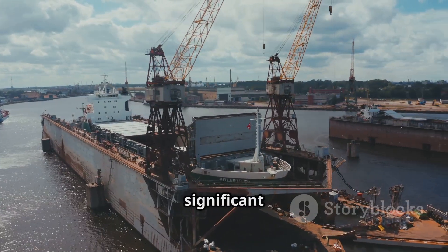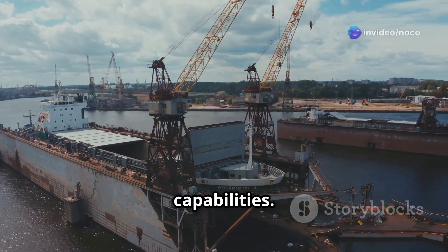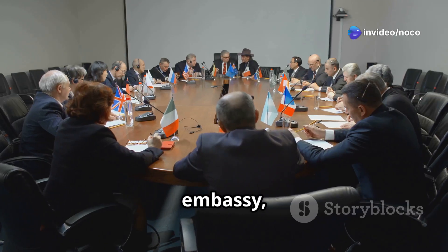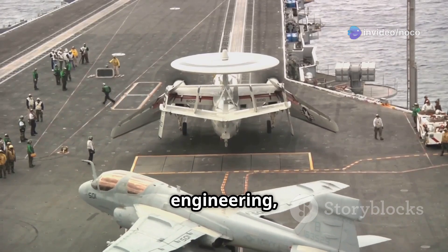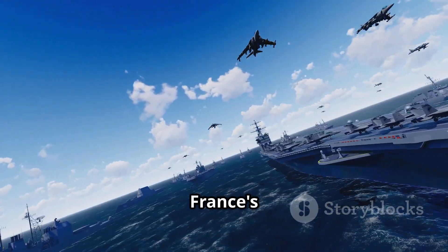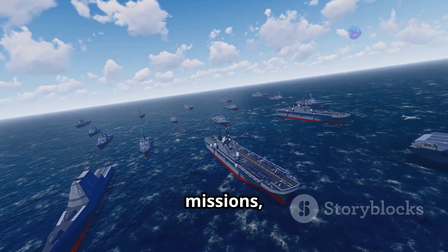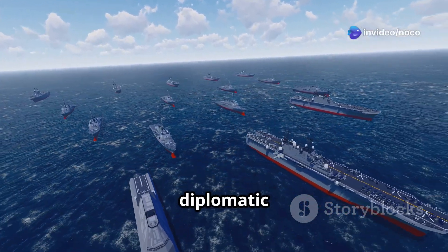This decision marked a significant step in enhancing France's maritime capabilities. The Charles de Gaulle is more than just a warship — it's like a floating embassy, a symbol of French engineering, and a visible reminder of France's dedication to international security. It plays a crucial role in humanitarian missions, disaster relief, and diplomatic engagements.